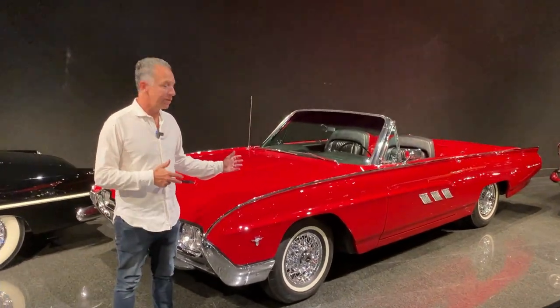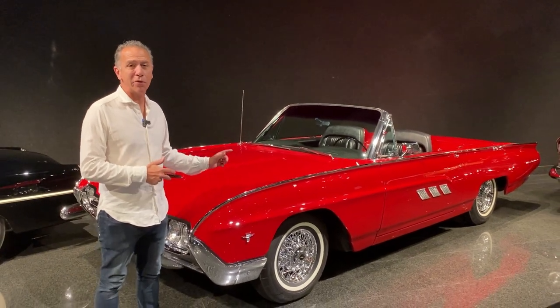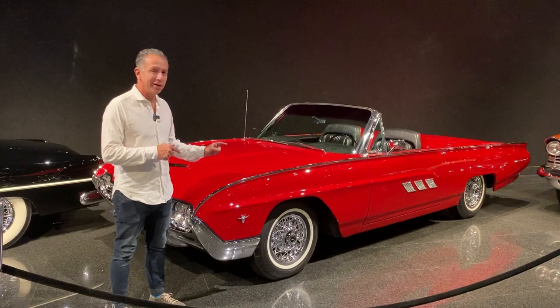Hi, I'm Steve Natale and today we're going to take a look at this 1963 Thunderbird Sports Roadster M-Code here at the Blackhawk Museum. We're going to take a closer look at this car in the garage.